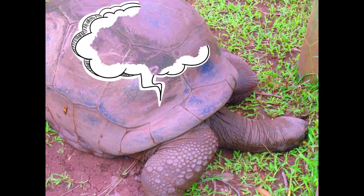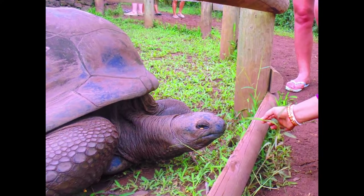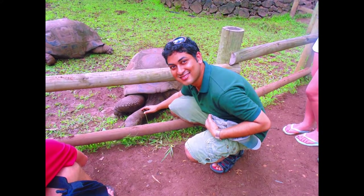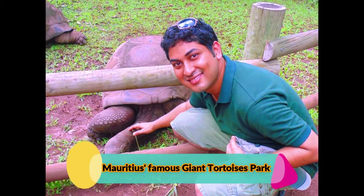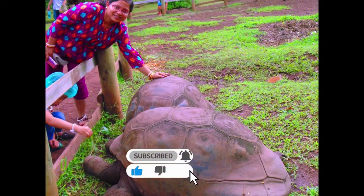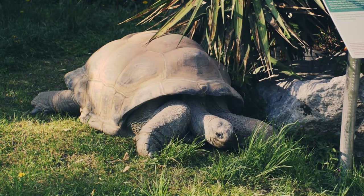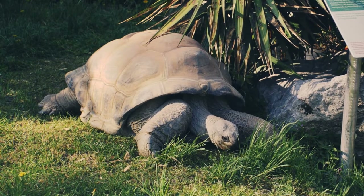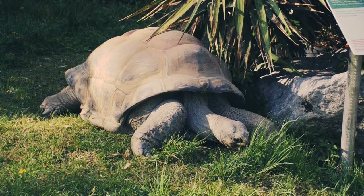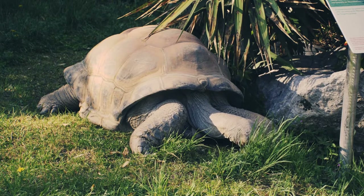Then we moved to La Vanille Nature Park of Mauritius, friends, where giant tortoises could be seen. This is one of the extinct species of tortoise found on this island — the Aldabra giant tortoise. This is the last surviving giant tortoise species of those that once inhabited several islands of the Indian Ocean, and is undoubtedly one of the largest species, measuring 120 cm in length and around 250 kg in weight. This giant tortoise is among the longest-lived animals, with some individuals living over 100 years of age.